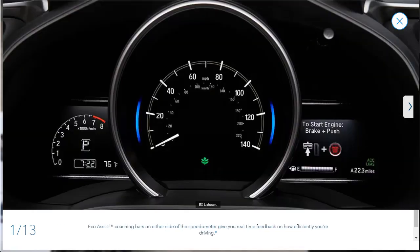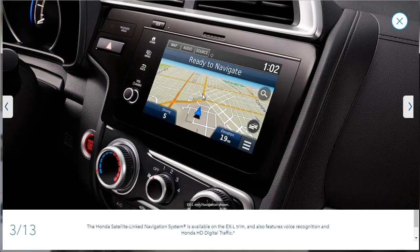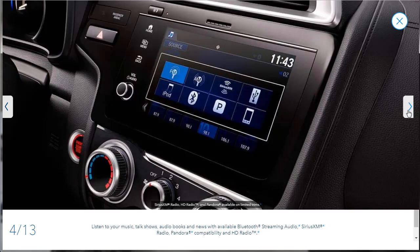Now let's look at interior photos. Eco-assist coaching bars on either side of the speedometer give real-time feedback on how efficiently you're driving. Here's a nice shot of the multifunction steering wheel with intuitive steering-wheel-mounted controls for phone calls, music, and more. Here's a Honda satellite-link navigation system — it's available on the EX-L but not standard on any Honda Fit trim. They're also showing the different audio sources you can tap into: FM, AM, Sirius XM, USB, Bluetooth audio, iPod, Pandora, and Bluetooth streaming.